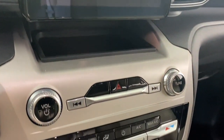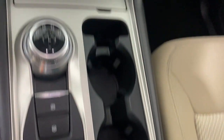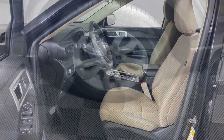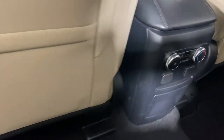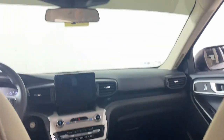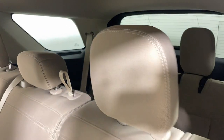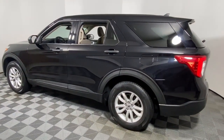Hardworking meets tall, bold and handsome in this capable Explorer. Come in for a test drive today and see for yourself. Our professional staff looks forward to giving you excellent service. Thank you.